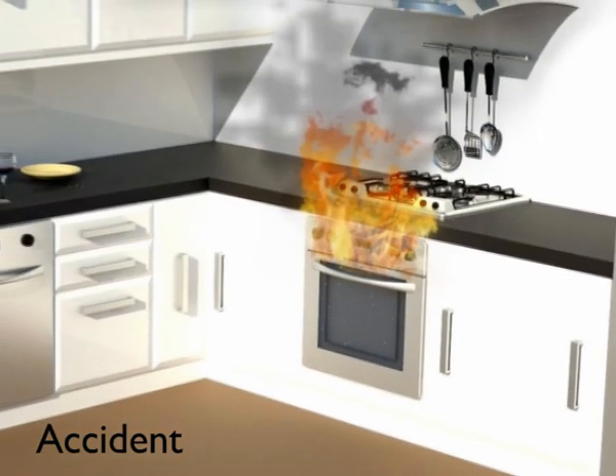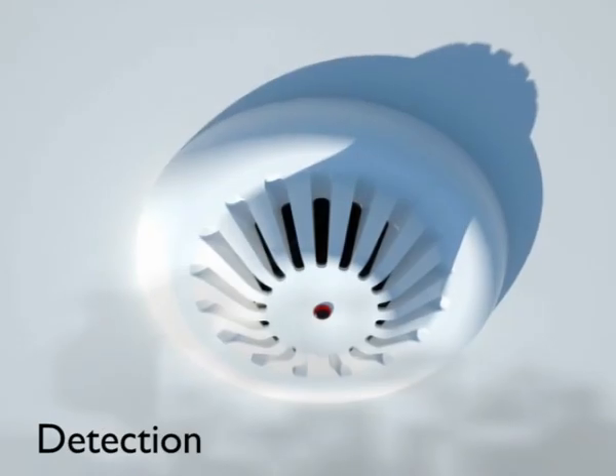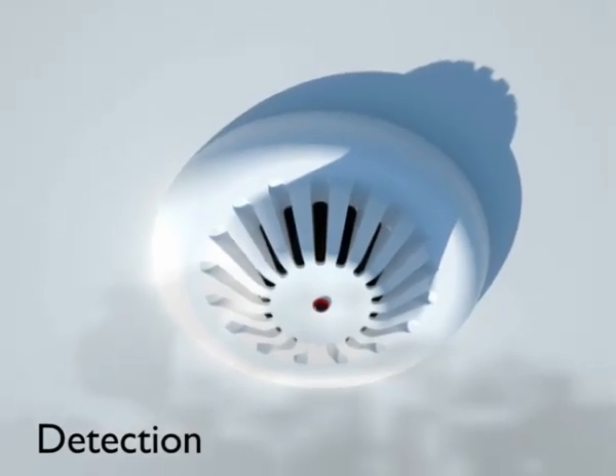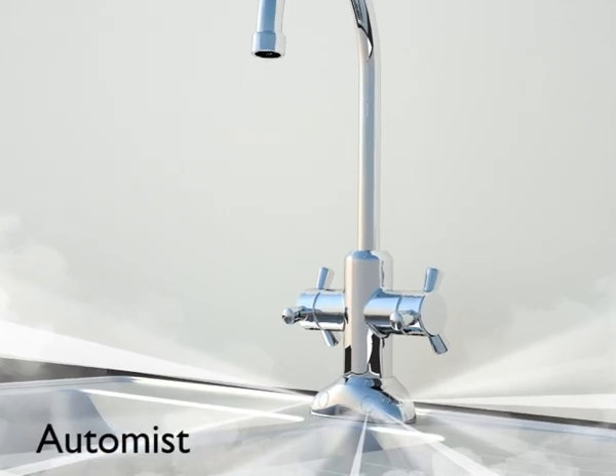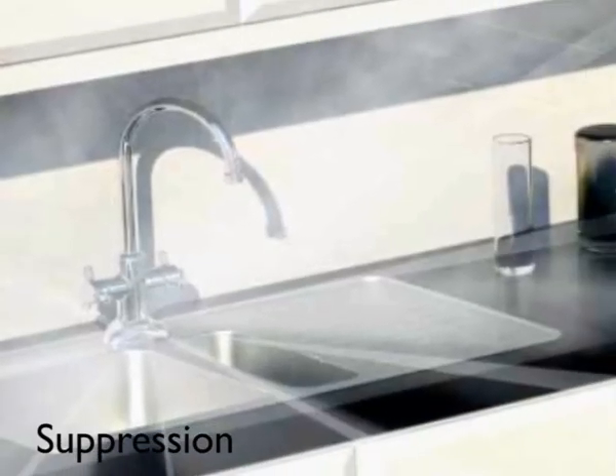We all hope not to have to deal with fires in the home, but if there is a fire in your home, AutoMist will detect it, trigger, and suppress the fire automatically.